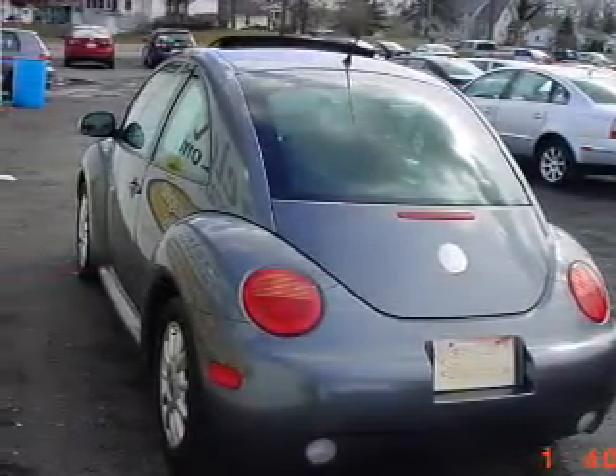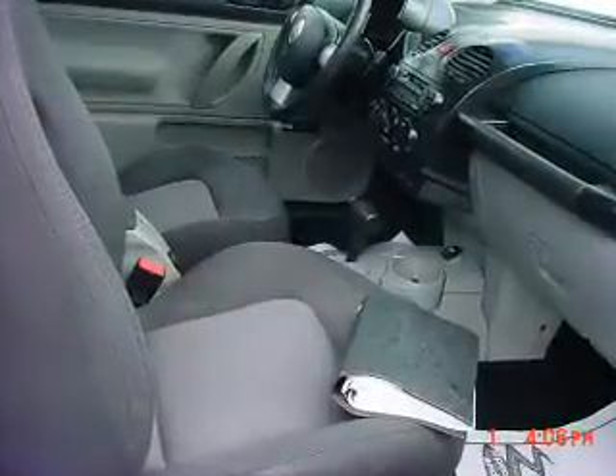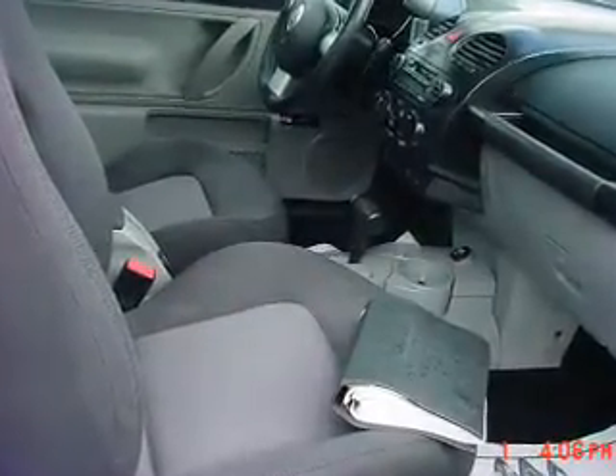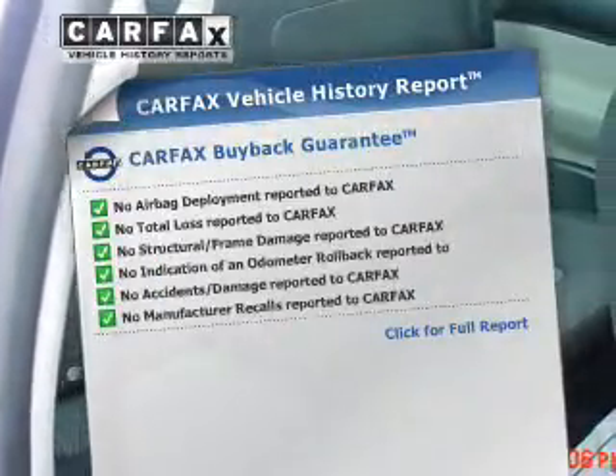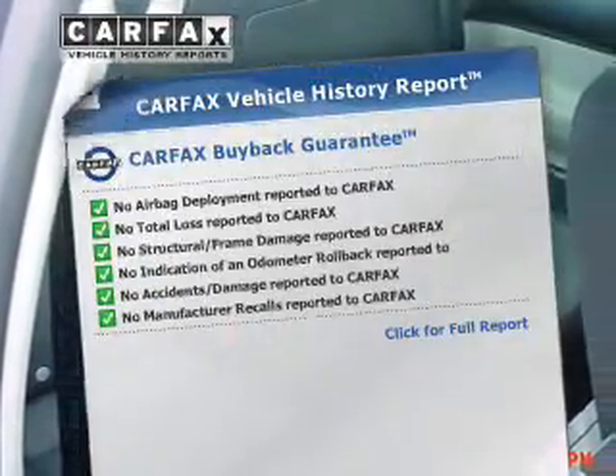Treat yourself to a premium sound system. You will appreciate the safety feature of anti-lock brakes. Let the outside in with a built-in sunroof and include a Carfax vehicle history report, which allows you to purchase with confidence and the knowledge that your buy was a smart choice.